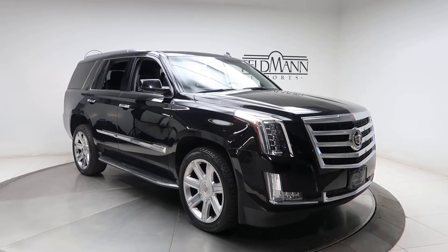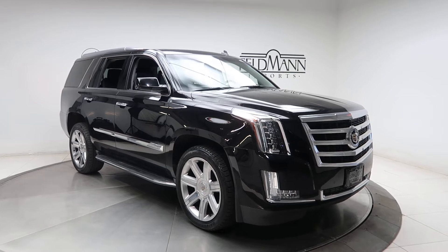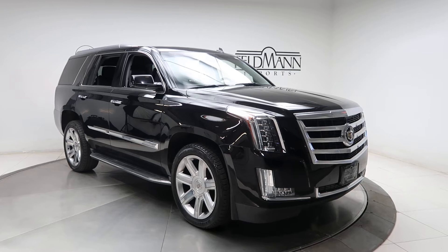Hey, how's it going everyone? This is Chris from Feldman Imports. Today we're taking a look at a 2015 Cadillac Escalade. This one's black, and underneath it is a V8 Vortec pushing out 420 horsepower.